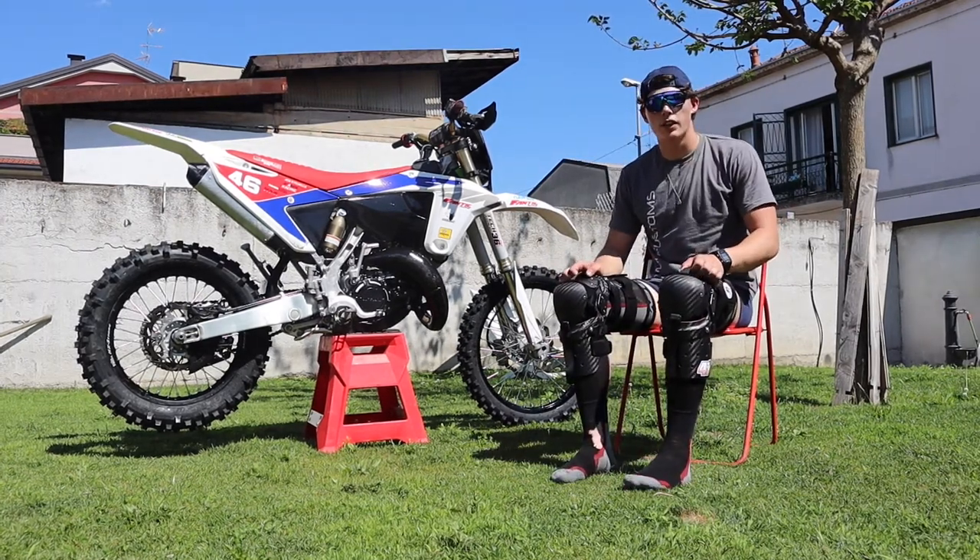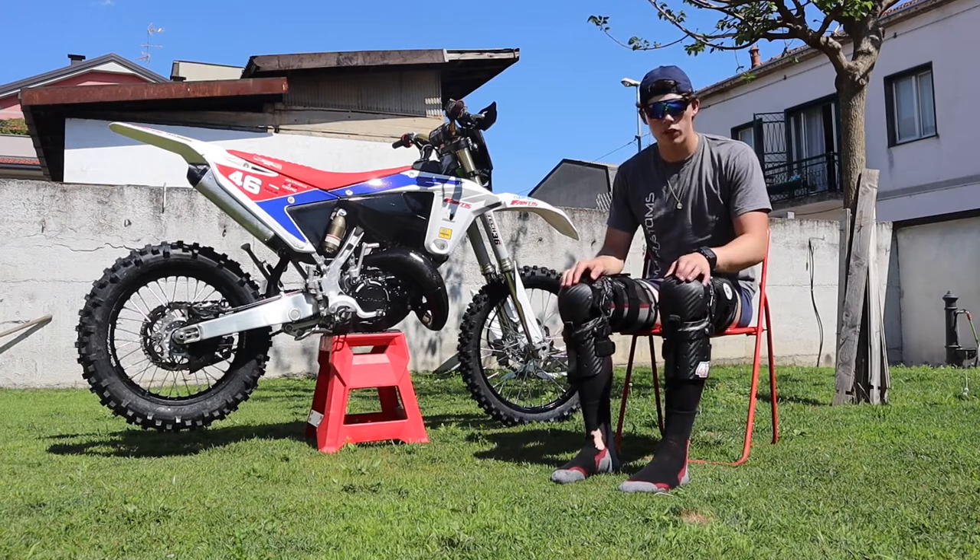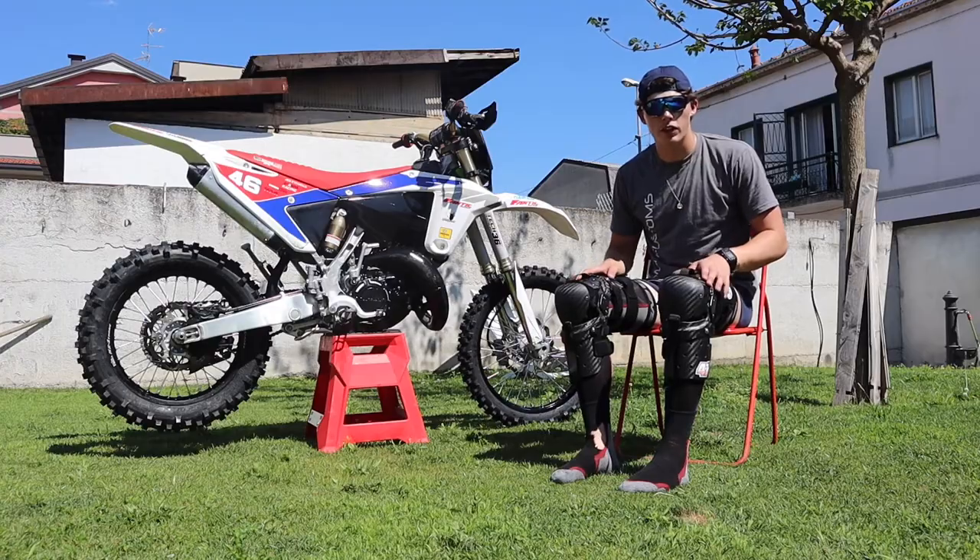We're just about to go riding now, so I'll do a few laps with the new knee braces on and I'll let you know how they feel.